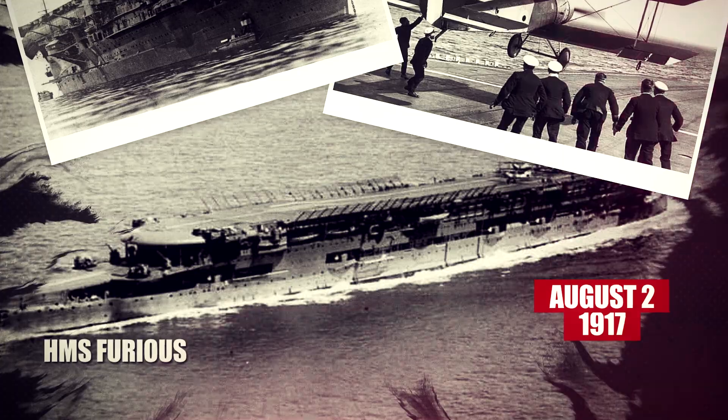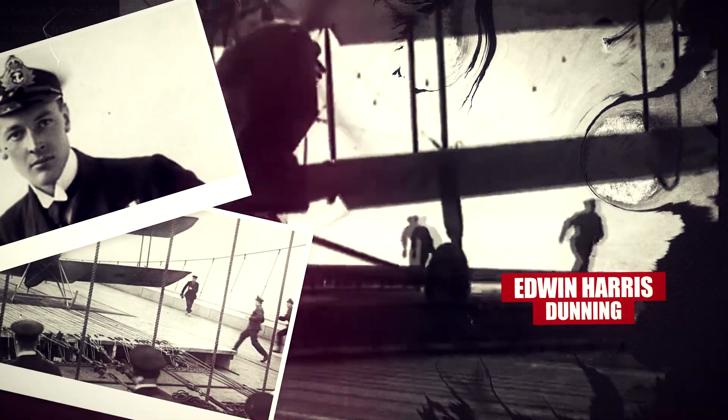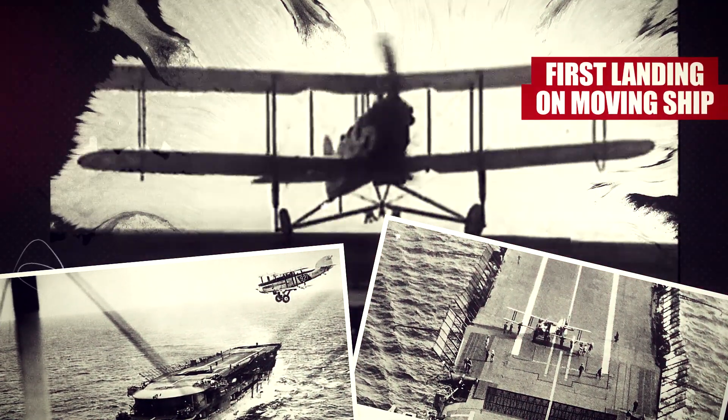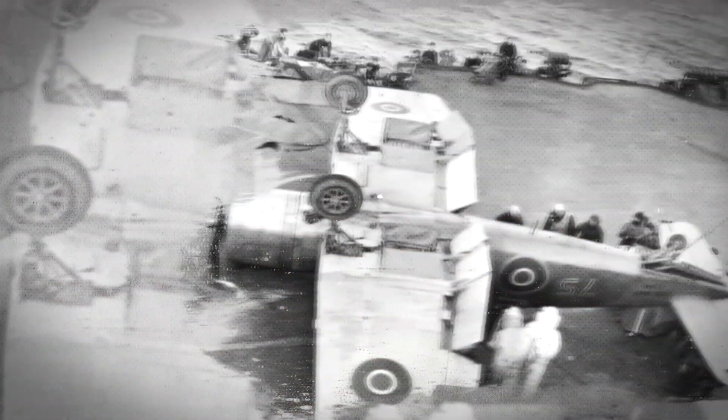On the 2nd of August 1917, while performing trials, squadron commander Edwin Harris Dunning landed a Sopwith Pup successfully on board the flying-off platform of HMS Furious, becoming the first person to land an aircraft on a moving ship. However, on his third attempt, a tire burst as he attempted to land, causing the aircraft to go over the side, resulting in his death.